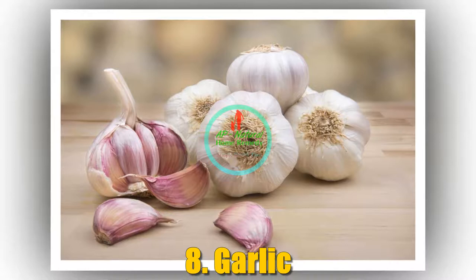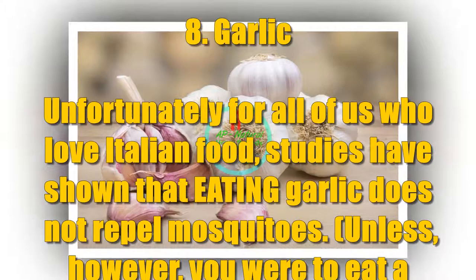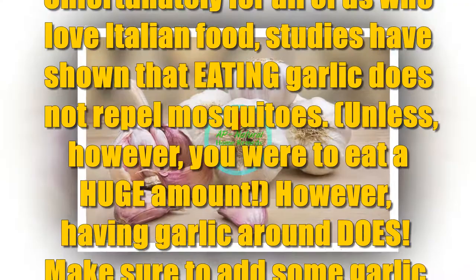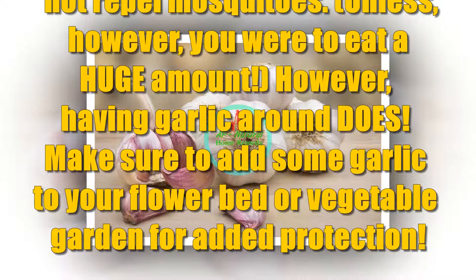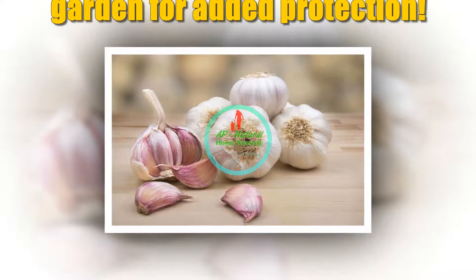Number 8: Garlic. Unfortunately for all of us who love Italian food, studies have shown that eating garlic does not repel mosquitoes — unless you were to eat a huge amount. However, having garlic growing around does. Make sure to add some garlic to your flower bed or vegetable garden for added protection. Not only will you keep mosquitoes away, you'll also have a whole load of garlic to flavor your food and for its incredible health benefits.